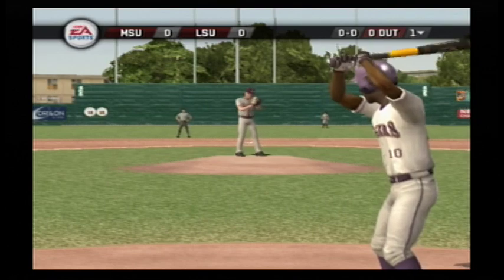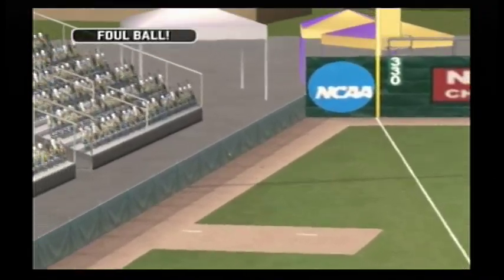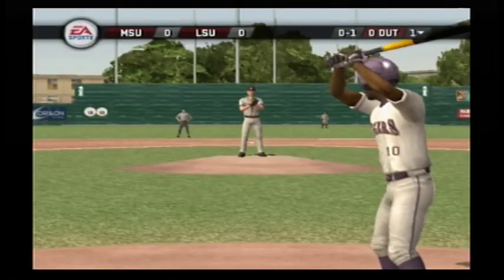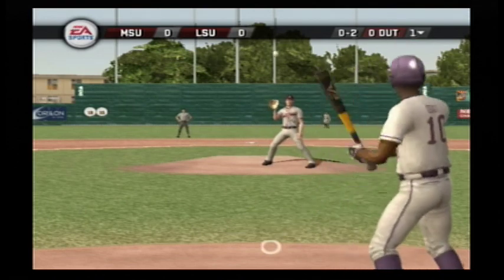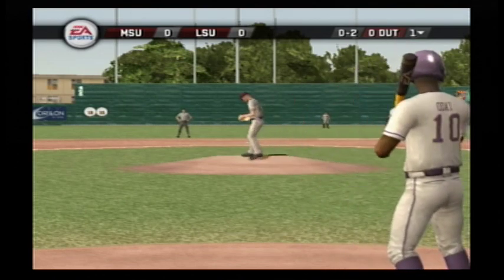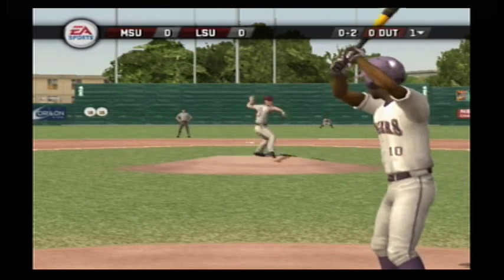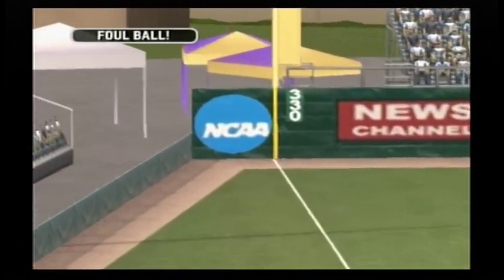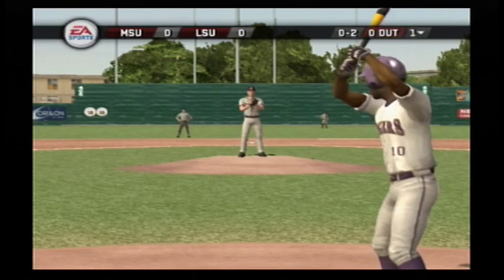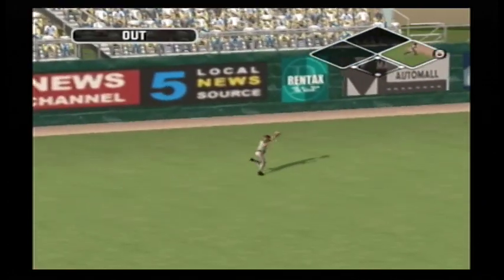Number 10 is digging in. This one's fouled out of play. Swings over the top of the fastball. Slices foul. There's a fly ball — he might have a play on this one. One out.